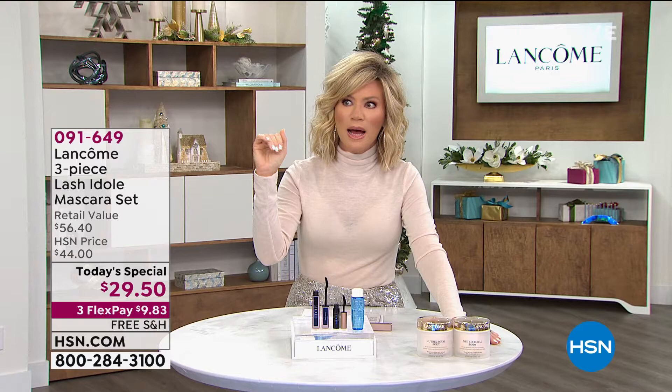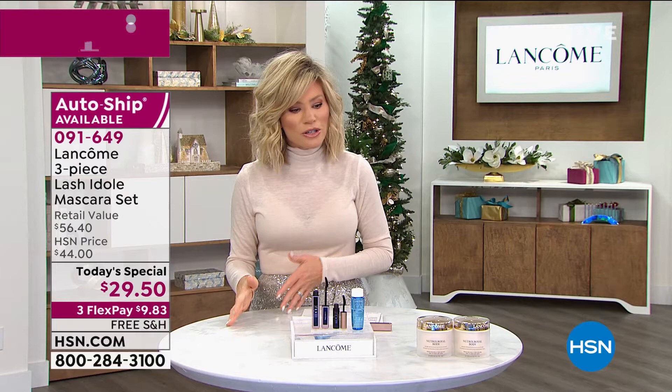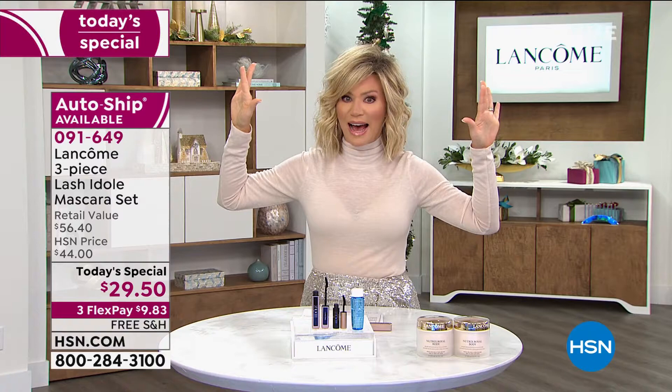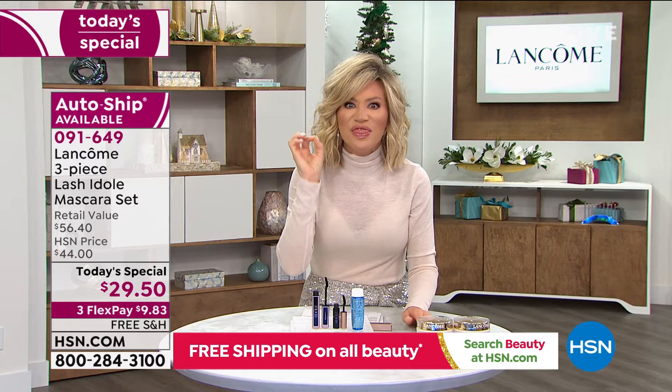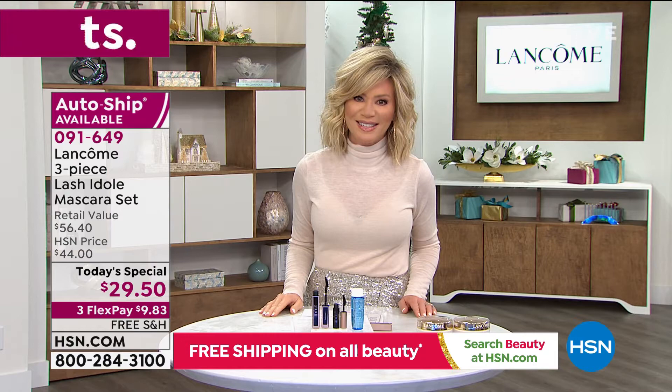I will tell you, this mascara has done something new. I love my Monsieur Big — I like great thick volume. But reading all the makeup magazines and watching beauty bloggers, it's getting to be more about this thin, lifted, fanned-out look to your lashes. It's no longer that thick, heavy base look. With this mascara you get that fanned-out finish — almost like somebody took little individual lashes and glued them on. That's how precise this is, and the length is out of this world.